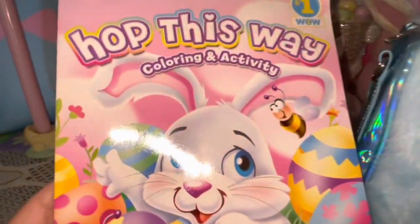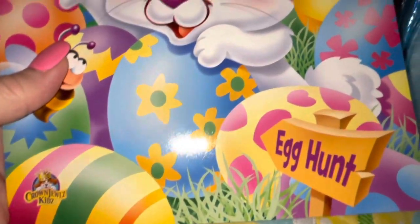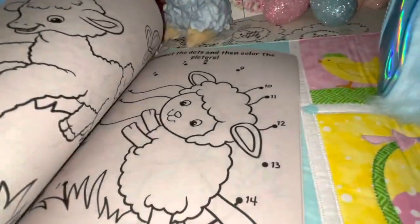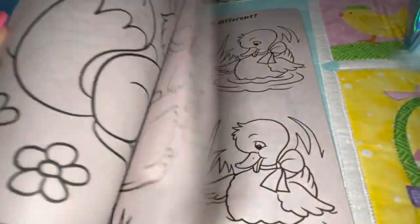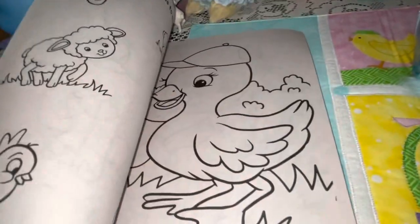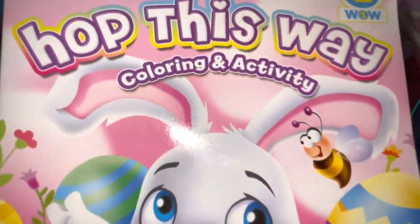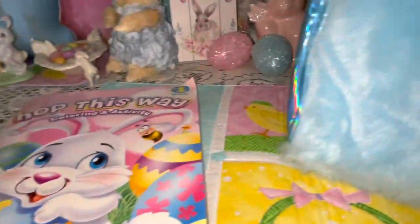I have this 'Hop This Way' little coloring and activity book for Easter — so cute, with this bunny with her big pink ears, little sheep, little duckies, little bunnies. I love to color. We'll be going to my parents' house for Easter, so I like to have things in my purse just to do — I like to read and color and doodle.